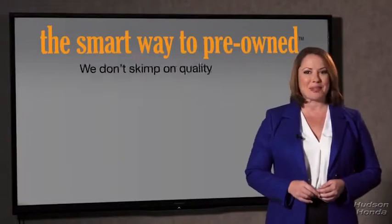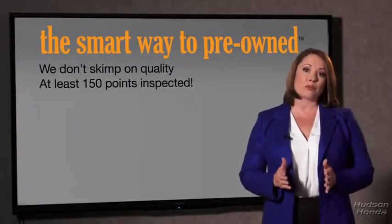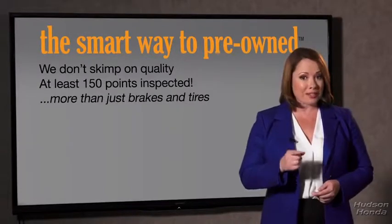They only check two things. The tires and brakes are just adequate, not even good. What is that about? Why take chances? Your life and those of your loved ones should be more important than that. That's why we don't skimp on quality. All of our pre-owned vehicles go through at least a rigorous 150-point inspection, checking more than just brakes and tires.